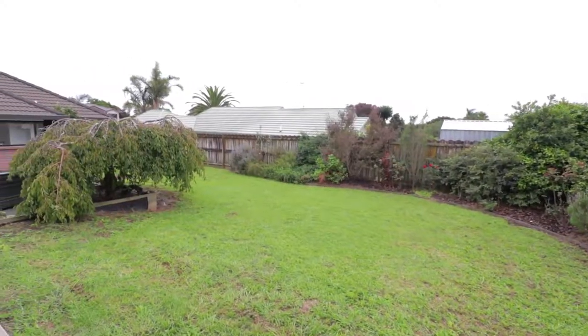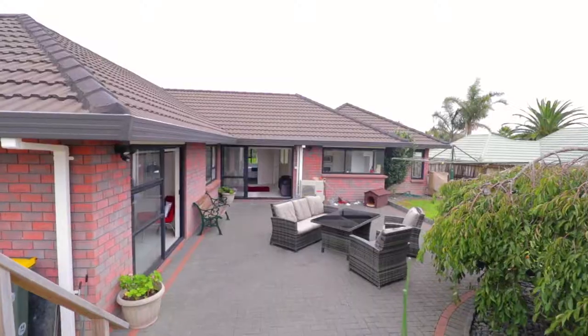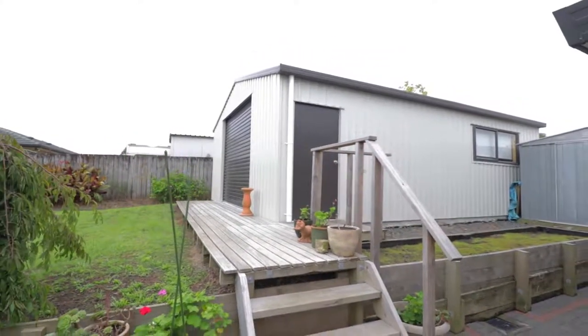A custom-built total span of approximately six by eight square metre garage shed is the added value in this package. This could be a superb storage area, a man cave or teenagers' retreat.